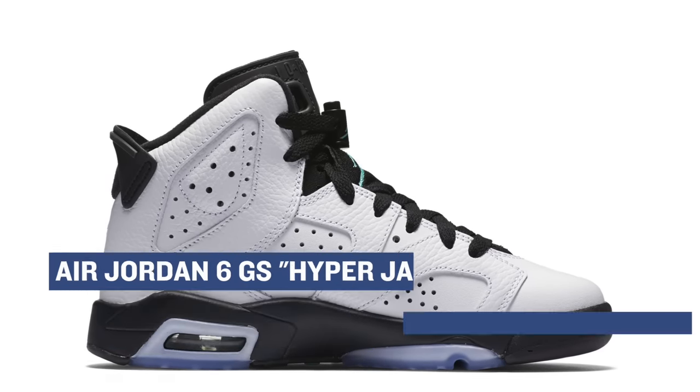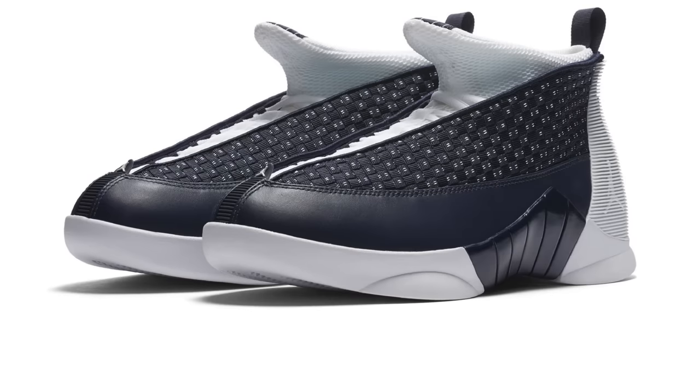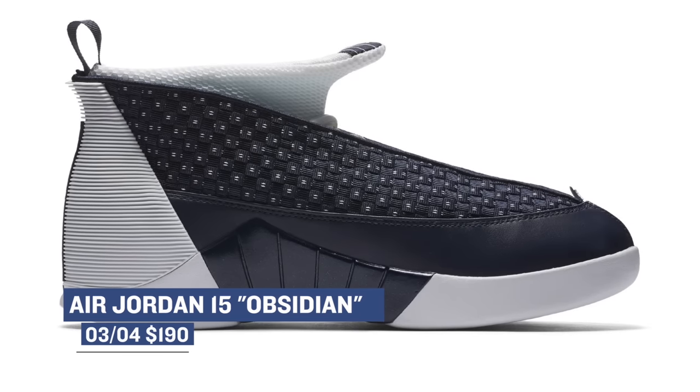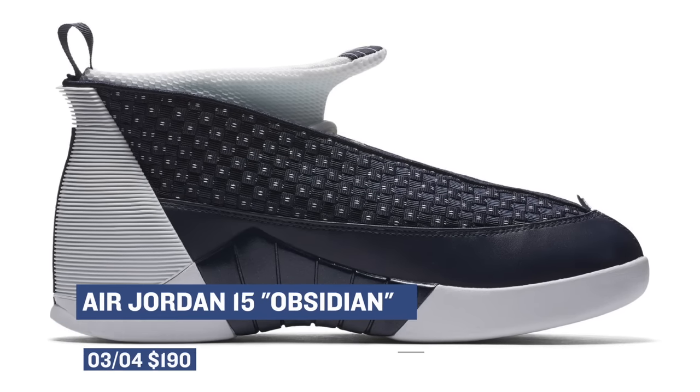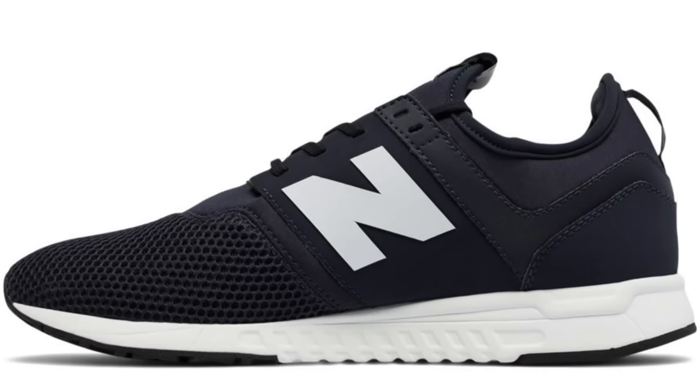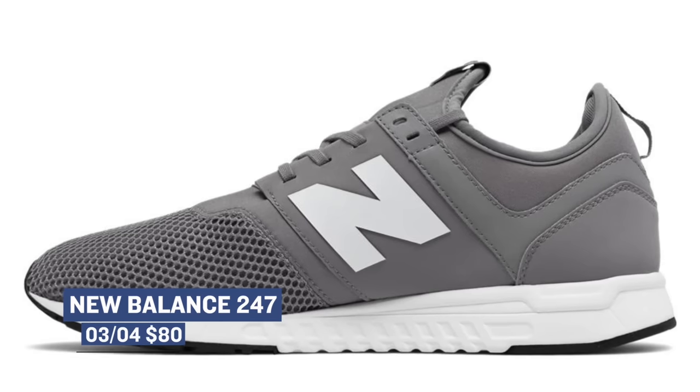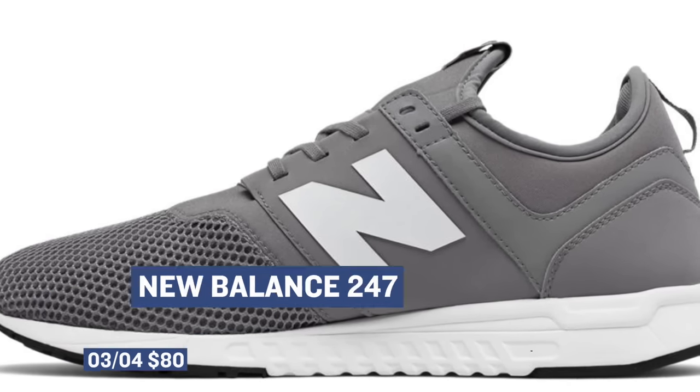Next up from Jordan is the Jordan 15 in Obsidian. Now this is one of the more controversial Jordan signature shoe shapes, but that Obsidian colorway seems pretty nice. Those will cost you $190. And then we have the New Balance 247, dropping in four colors. With the latest releases, you can really see how New Balance is approaching the lifestyle market — I'm not mad at it at all. Those will cost you $80 and you can grab those over at Finish Line.